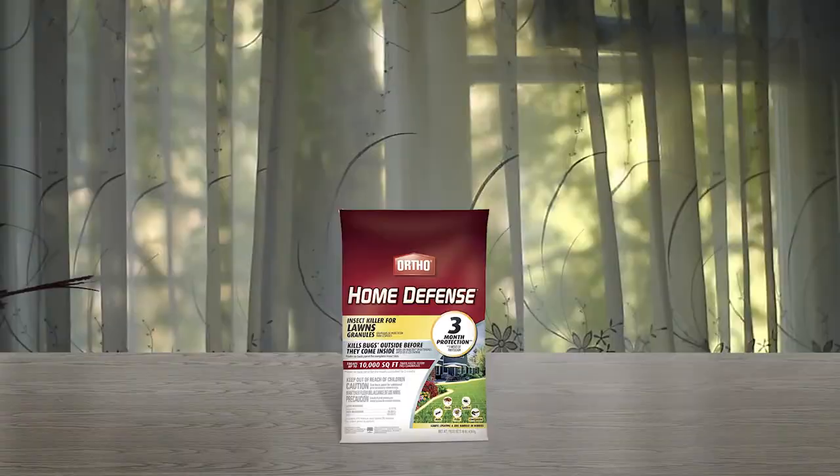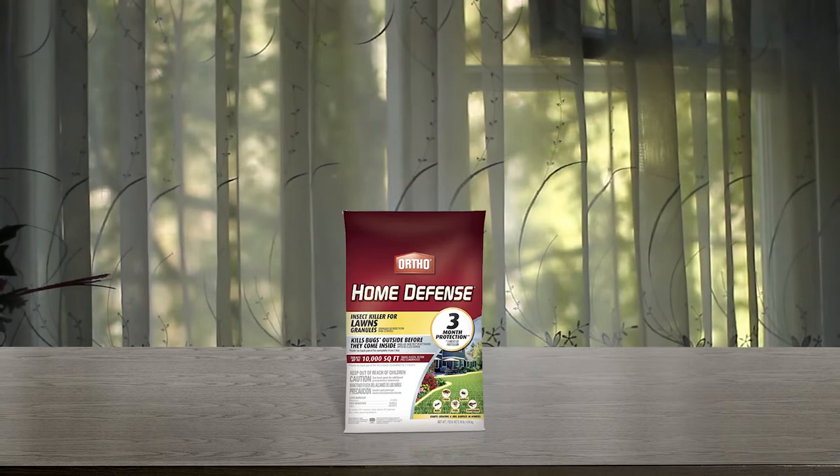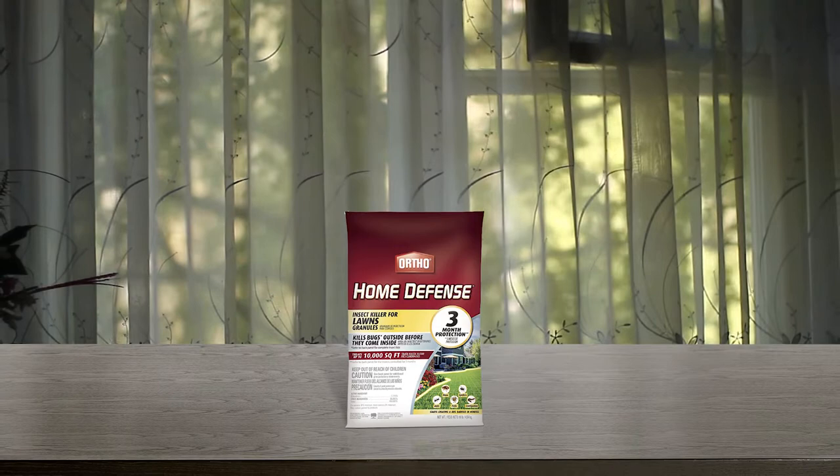this bug killer offers up to three months free of fleas, ants, ticks, spiders, cutworms, sod webworms, mole crickets and chinch bugs, but doesn't kill grubs. Overall, it is a moderately priced and highly efficient treatment.